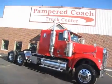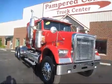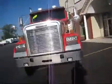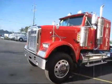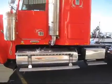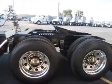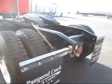Up for sale today we have a 2007 Freightliner Classic — bright red with a stainless steel visor. Look how pretty she is, folks. Polished aluminum tanks, 431,000 miles on this truck, and an air slide fifth wheel. She is all here.